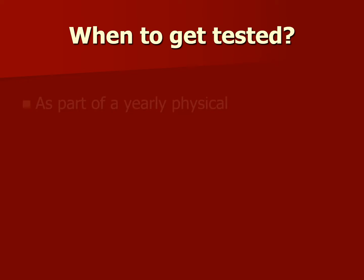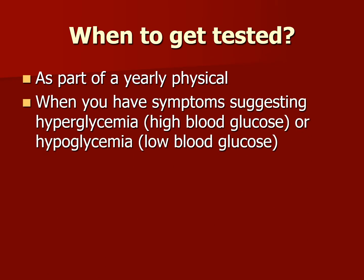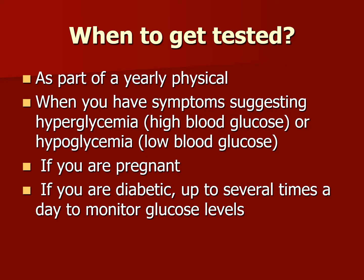When should someone get tested? Typically as part of a yearly physical, when you have symptoms suggesting hyperglycemia (high blood glucose) or hypoglycemia (low blood glucose), also if you're pregnant, and if you're a diabetic, up to several times a day to monitor glucose levels.